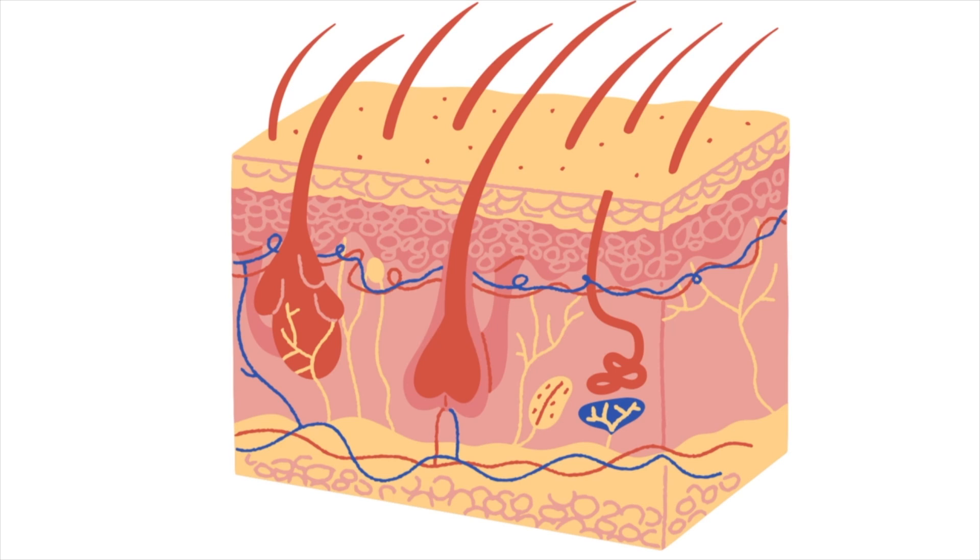It's not acne. It is a folliculitis. Folliculitis is the medical term for any skin condition that leads to inflammation around the hair follicle, aka the pore. Malassezia, otherwise known as pityrosporum, is a yeast that naturally lives on everyone's skin.